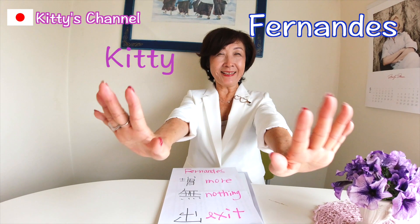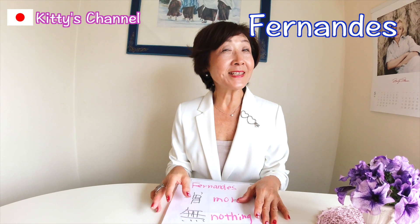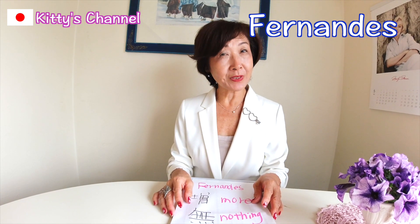Hi everyone, Konnichiwa. Welcome to Kitty's channel. My channel here is introducing you to how we write Japanese.